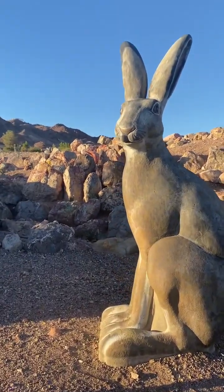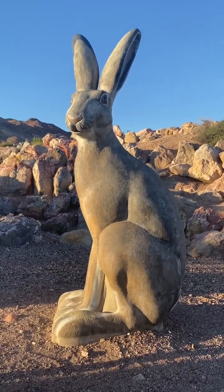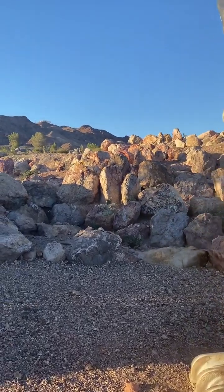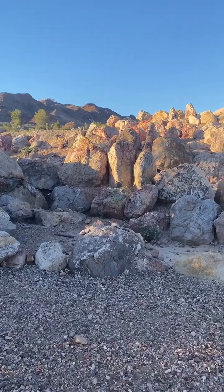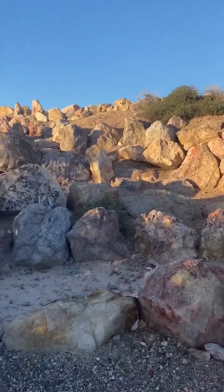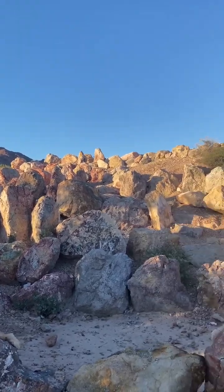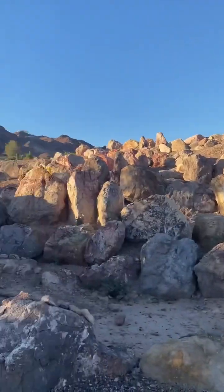All right, we look at this tall hair — we call this rabbit hair. Maceous is really beautiful. We are at the Nature and Discovery Trail in Boulder City, Nevada. All right, we're going to walk this trail.